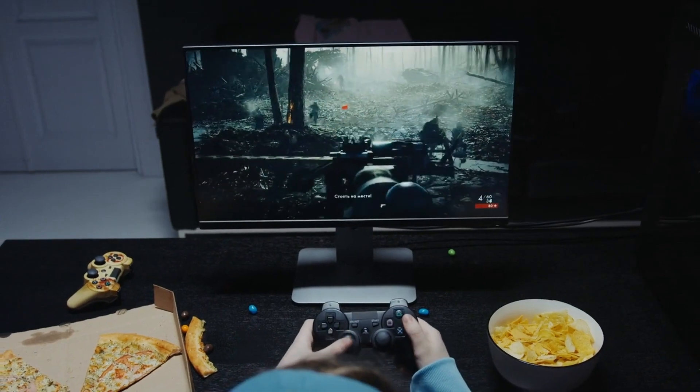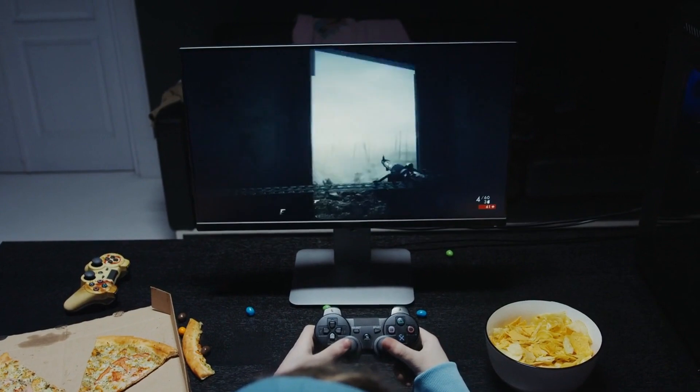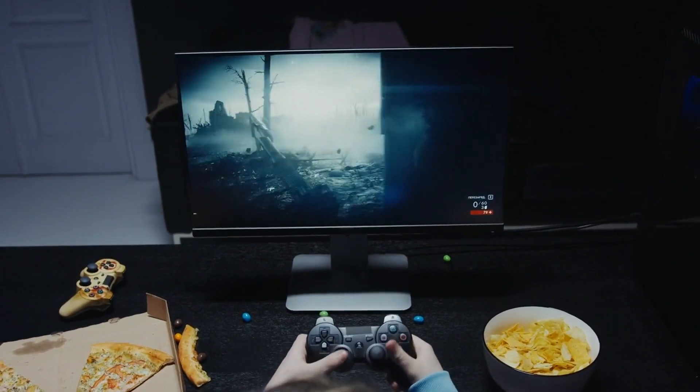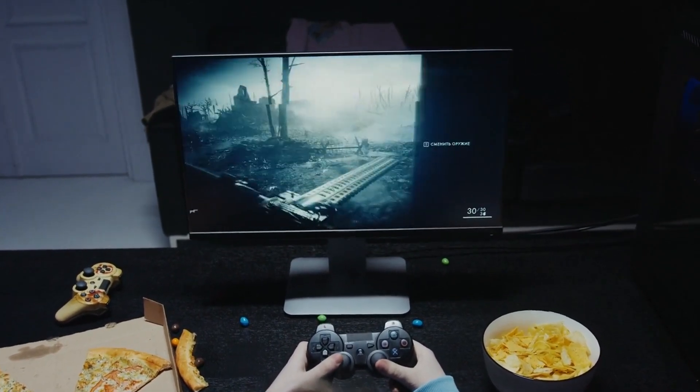Lastly, the panel type — like TN, VA, or IPS — influences color accuracy and viewing angles. By considering these features, you can ensure a seamless and enjoyable gaming experience without overspending.